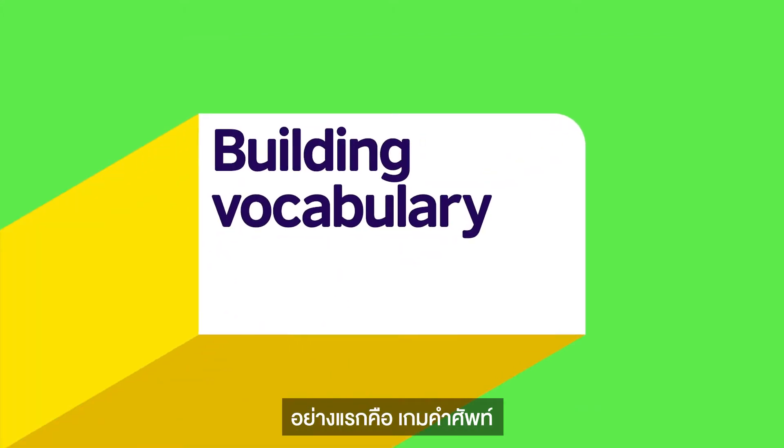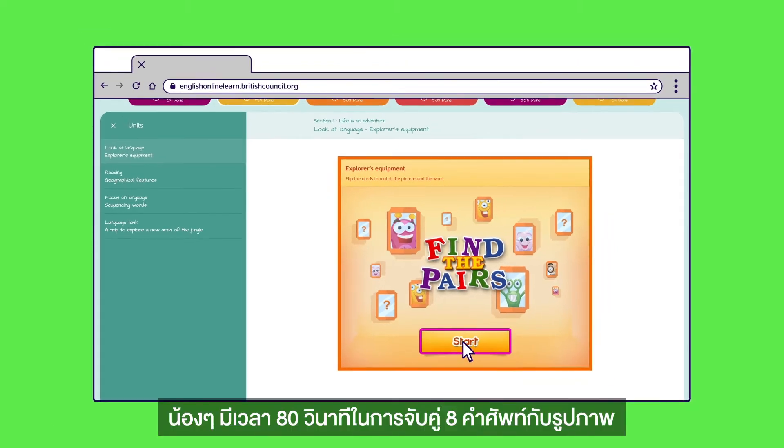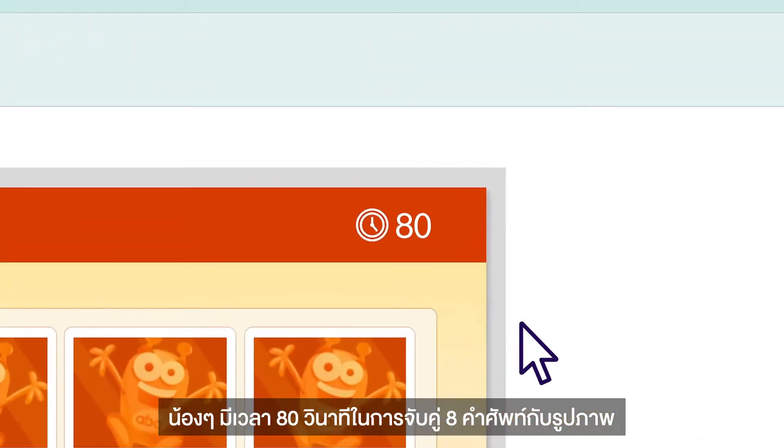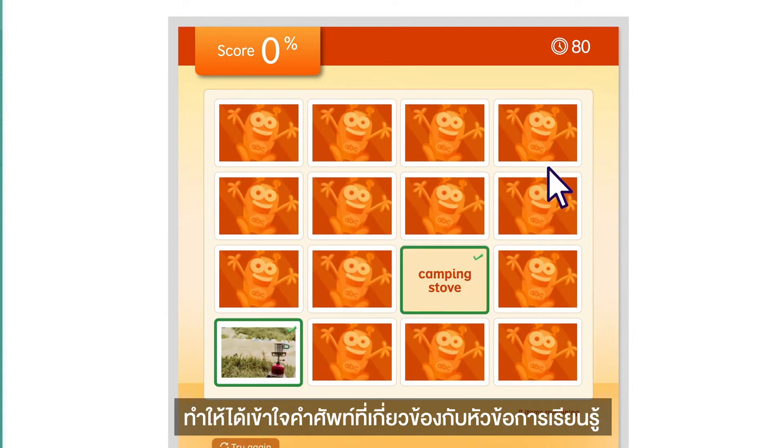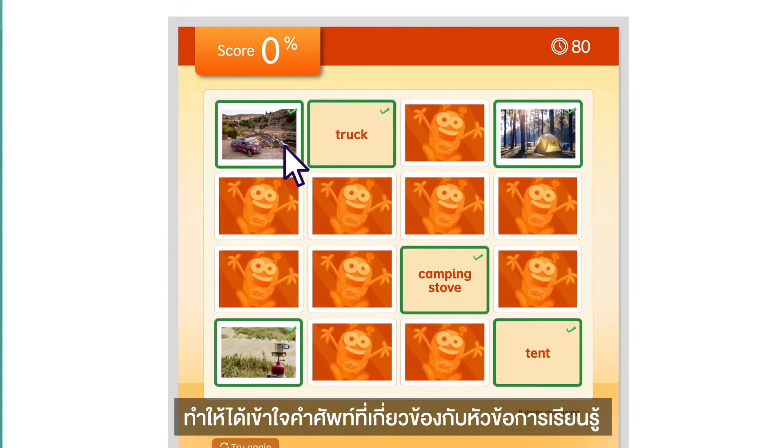Okay, let's try out some activities. First, a vocabulary challenge. Here your child has 80 seconds to match eight pairs of words and pictures. It will help them learn key words relating to the topic.